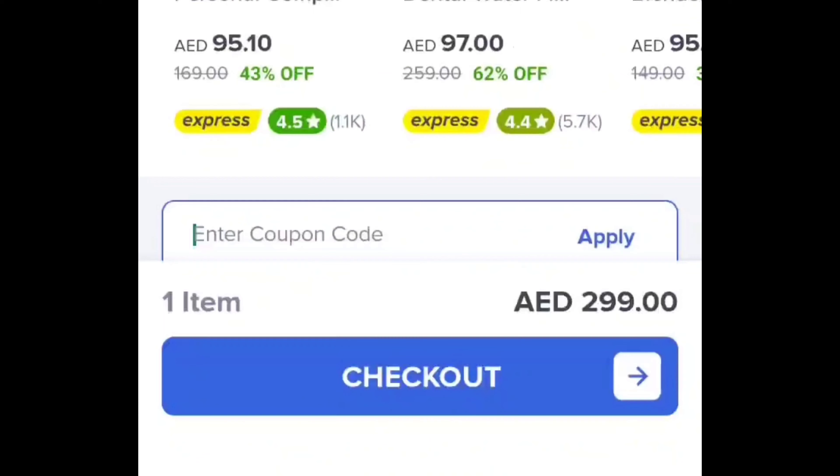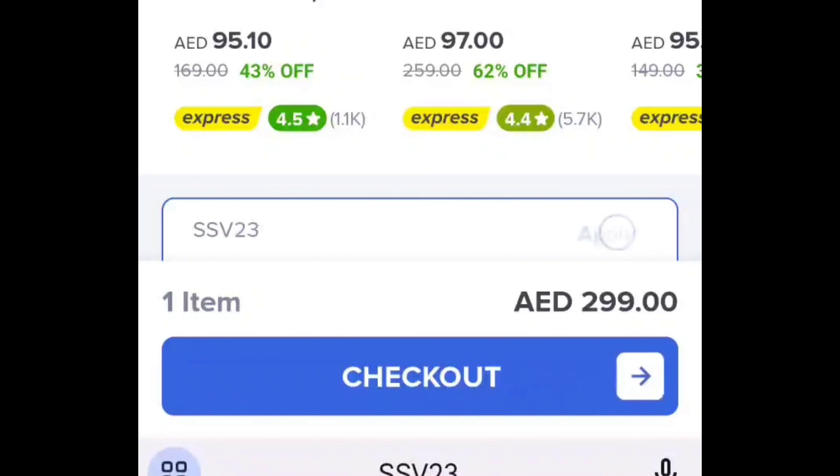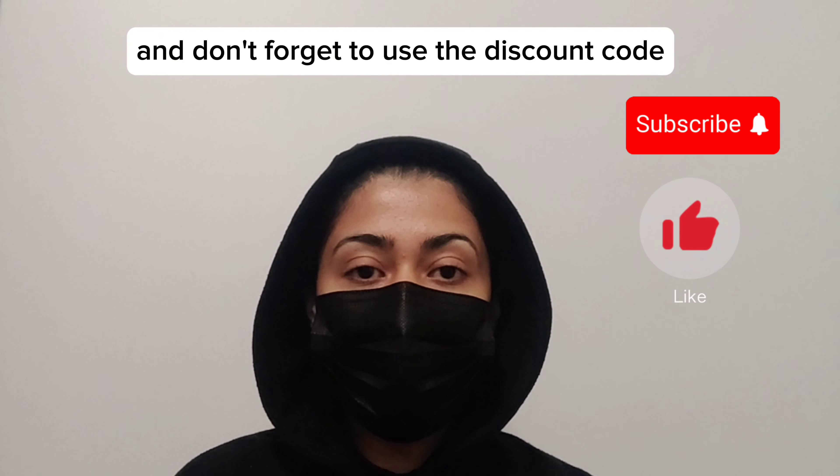Login to your Noon account. Simply add your desired items to your cart on the Noon UA website or app. When you are ready to checkout, don't forget to apply the discount code SSV23 to unlock the cashback.